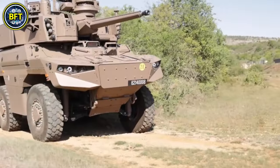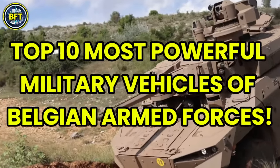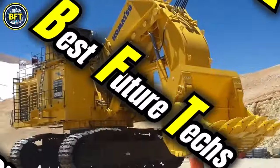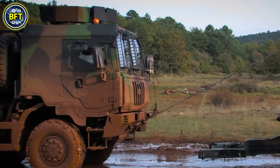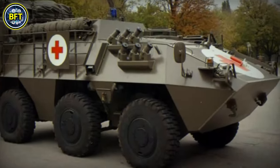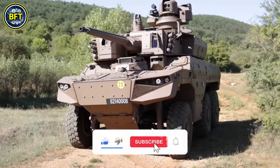Today we'll find out together as we explore the top 10 most powerful military vehicles of the Belgian Armed Forces. In this ranking, we'll focus solely on land vehicles, leaving warships and aircraft for future content. And now, let's dive into military technology — and don't forget to like and subscribe.